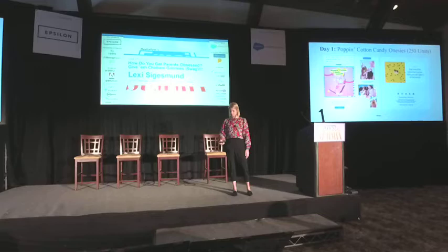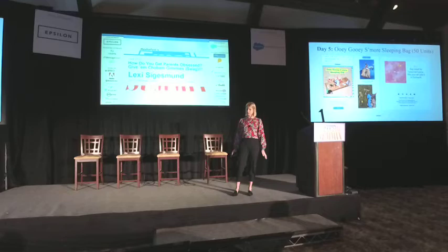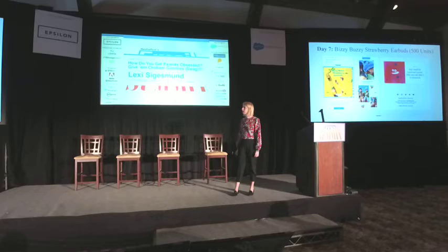For example, our Woogie S'mores sleeping bags — they were awesome. I did not get one of those, unfortunately. And our Busy Buzzy Strawberry Earbuds — those had about 500 units. That's where the variation in the amount of items we created came to life.